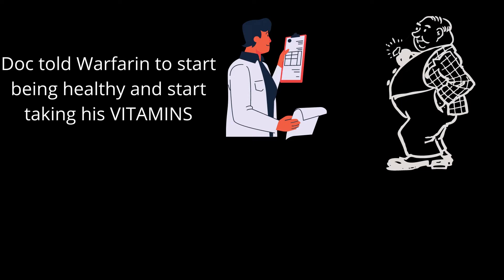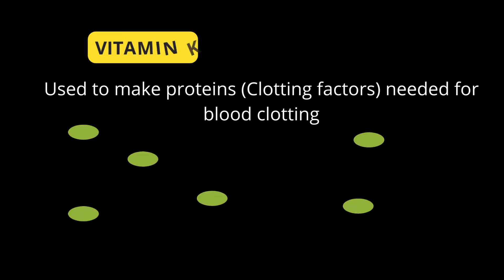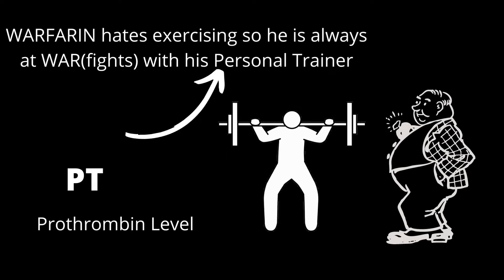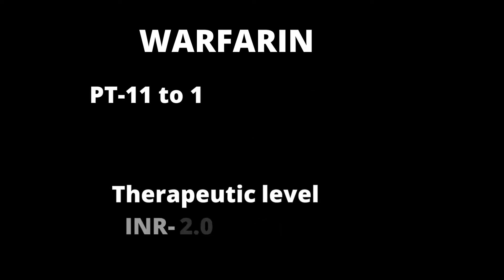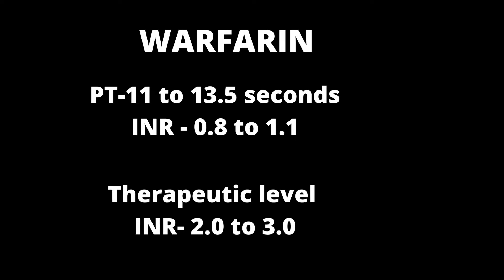Due to this unhealthy lifestyle, the doctor told warfarin to start taking his vitamins — this helps you remember that the antidote for warfarin is vitamin K. Vitamin K is used to make proteins or clotting factors needed for blood clotting. Since warfarin is lazy, he hates exercising and is always at war with his personal trainer — 'P' and 'T' help you remember we measure prothrombin time, or PT, for warfarin. For a normal individual, PT is 11 to 13.5 seconds and INR is 0.8 to 1.1. For someone using warfarin, the therapeutic INR level is 2 to 3.